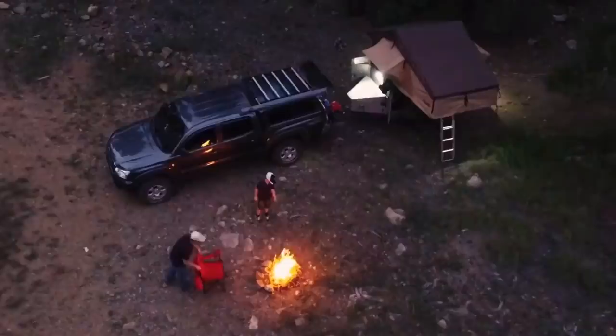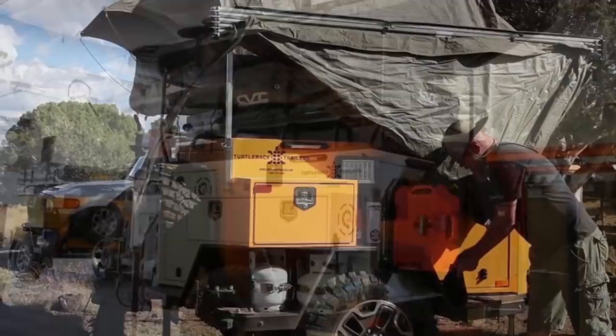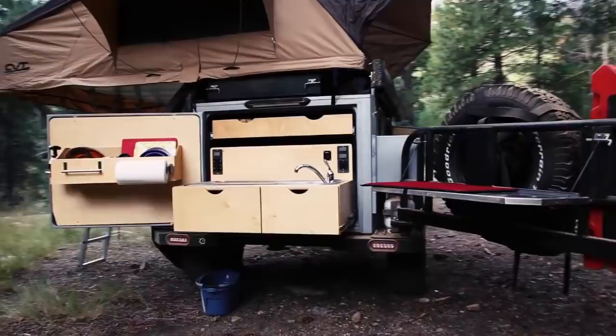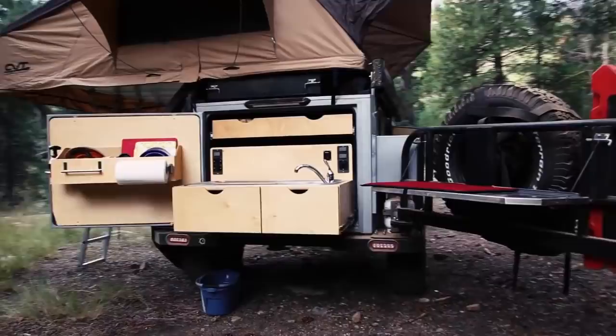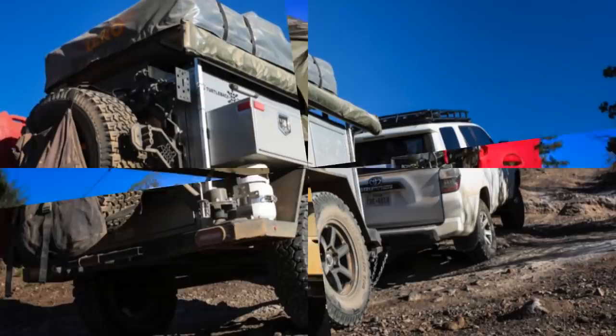Number eight. This flagship model from Arizona-based Turtle Back is also their current best seller. The 11-and-a-half-foot handcrafted trailer is made from steel and aluminum, with a dry weight of 1,550 pounds and a cargo capacity of 1,000 pounds. Its 18-inch ground clearance makes it more than capable of taking on long overland adventures. A rack system ties directly into the frame, allowing for a rooftop tent that can accommodate two to six people. The expedition includes a slide-out kitchen with a sink, two stainless steel fold-down tables, and a 50-quart fridge-freezer. A 42-gallon freshwater tank, six-gallon hot water tank, and 52 cubic feet of storage make it ideal for a weekend getaway. The base price starts at $24,000.